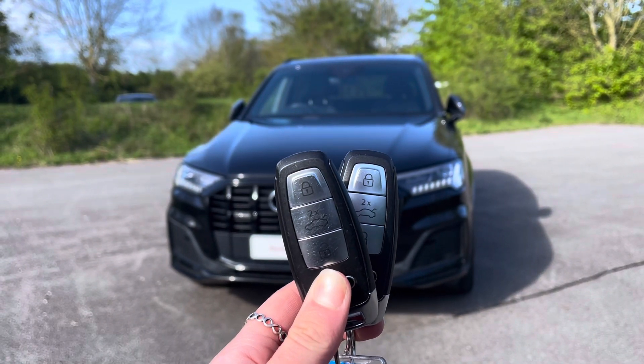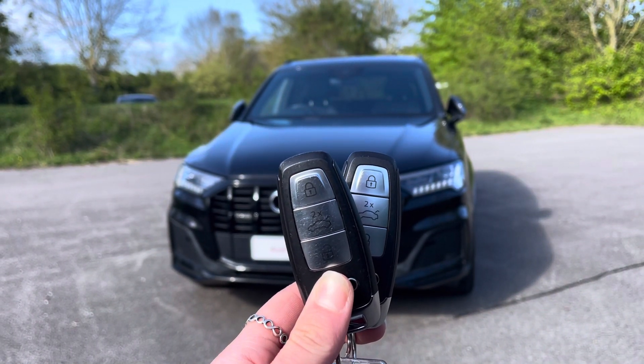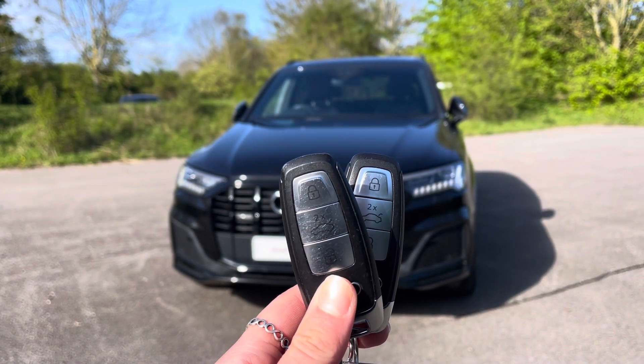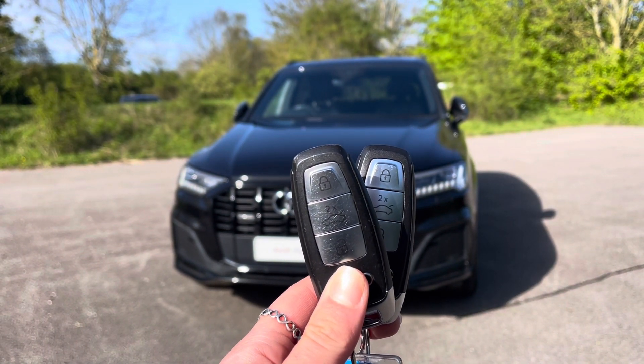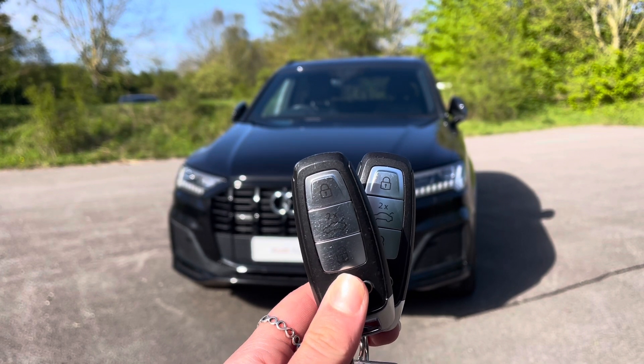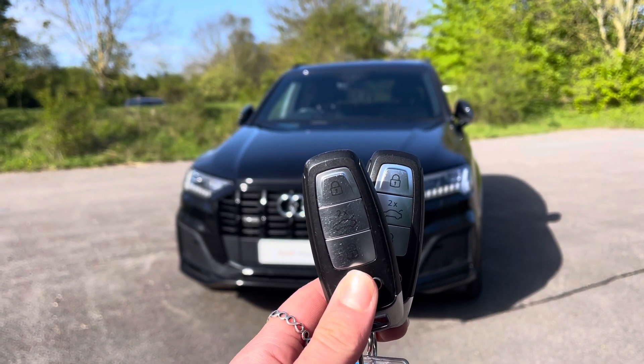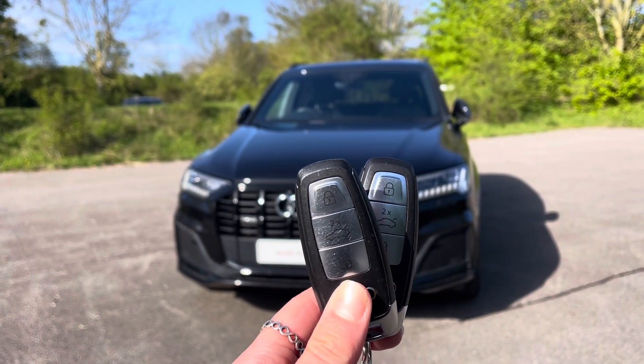Hi, I'm Anna from Cambridge Audi, and today I'm going to walk you around this stunning approved used Audi Q7 Black Edition, finished in metallic Daytona grey. Everything on an approved used Audi comes with the reassurance of 12 months warranty and roadside assistance, up to 12 months MOT and key cover, and will have passed up to 150 checks by our Audi trained technicians.